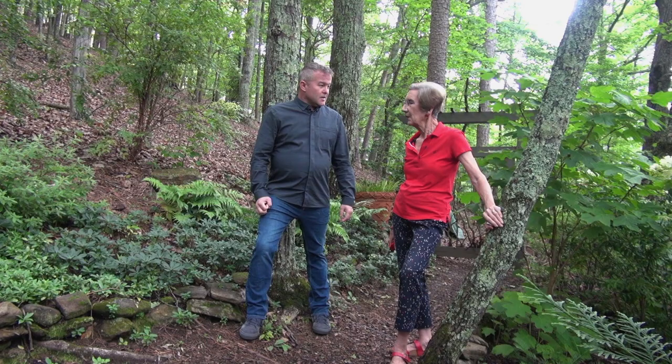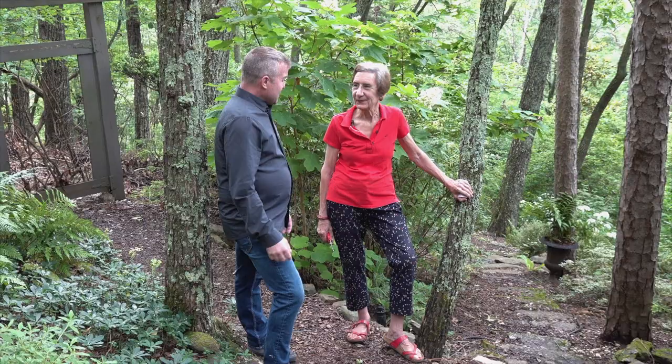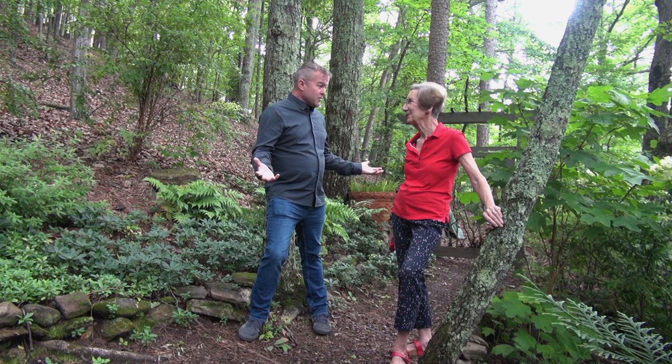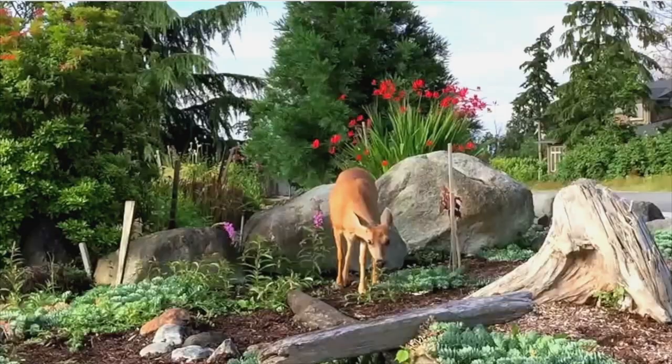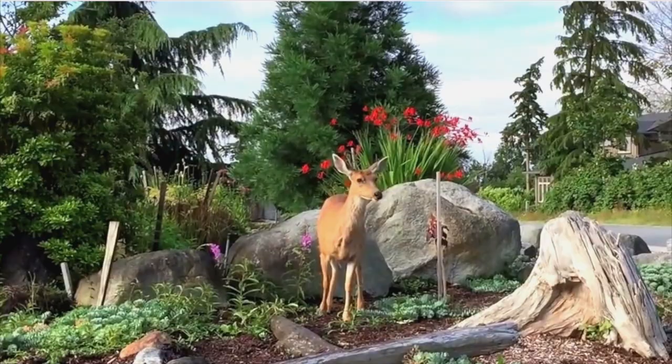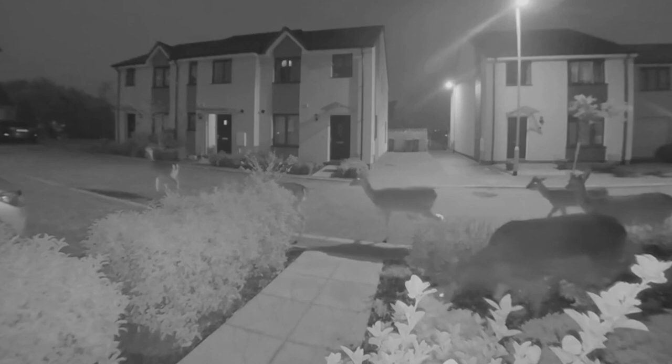Cynthia, thanks so much for joining us — welcome to the show. Today we're going to talk about a topic that affects many of our gardening friends, and that's deer. We spend all this money and effort trying to recreate our dream garden, only to come out many mornings and find the deer have basically eaten all of our hard work. It's a big problem, especially for folks outside urban centers — but even there, deer are basically everywhere.